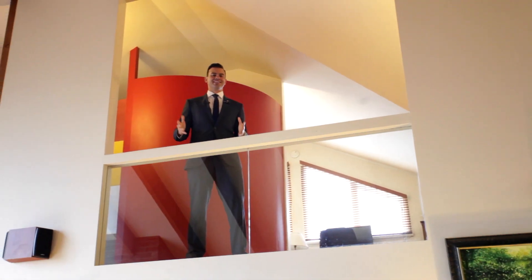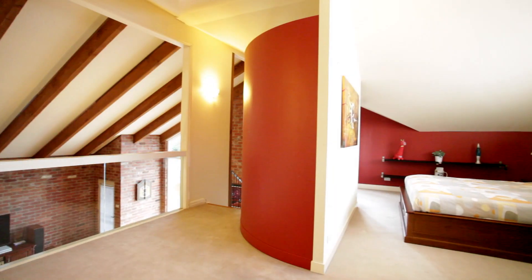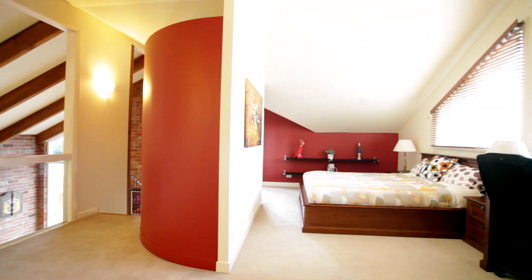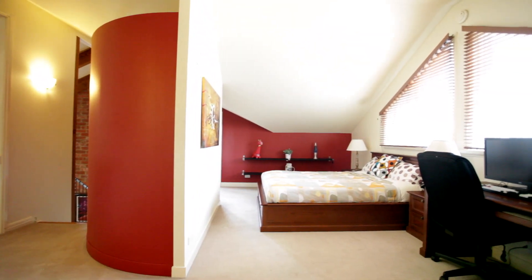How good is this mezzanine level? It can be used as a bedroom, study, kids' play area, or teenagers' retreat — this really is unique.